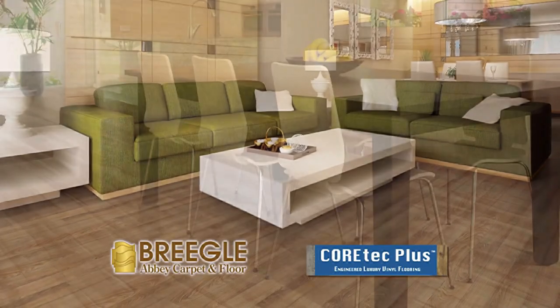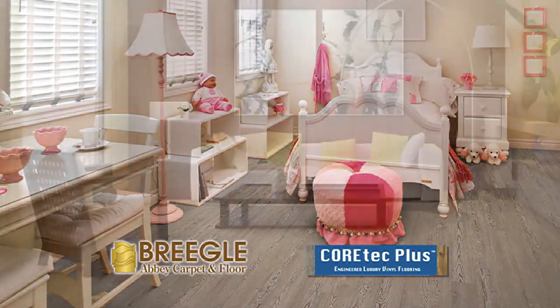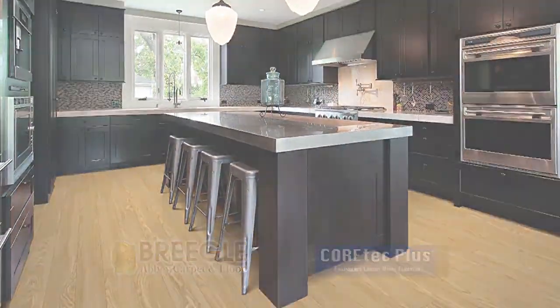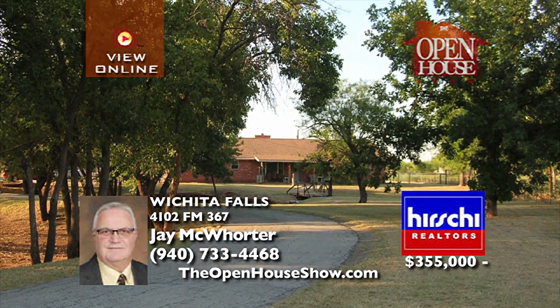Beautiful Cortec floating flooring at Briegel's provides superior stain resistance. It withstands chips and dents, is waterproof and drought resistant, with no mold or mildew, and is even more comfortable and quieter than most flooring. Come see for yourself — Cortec flooring at Briegel's.